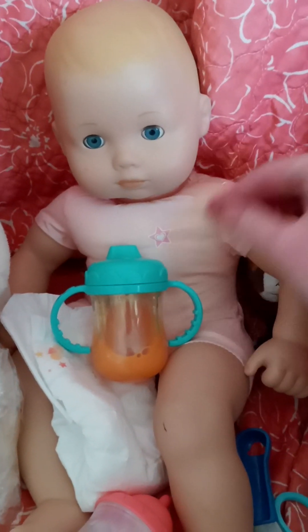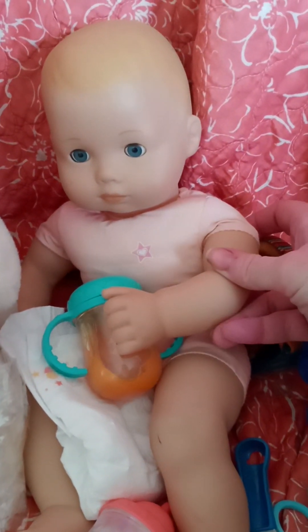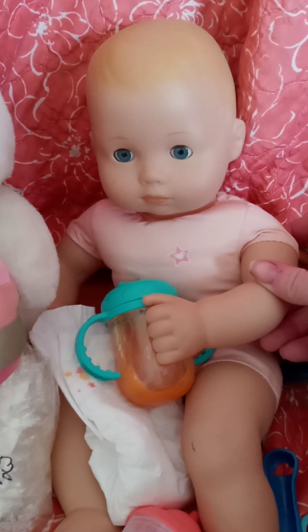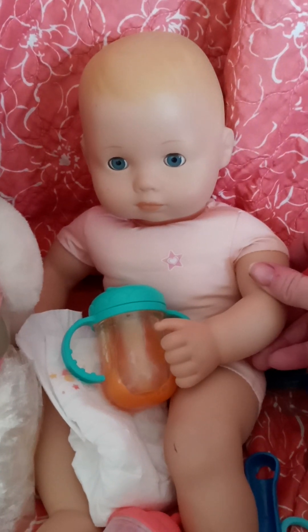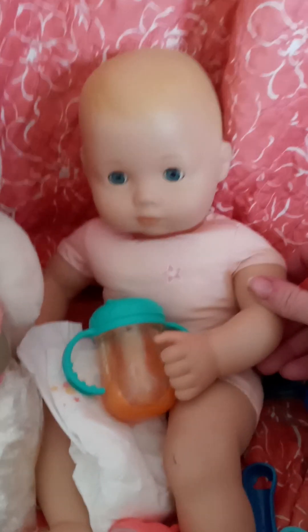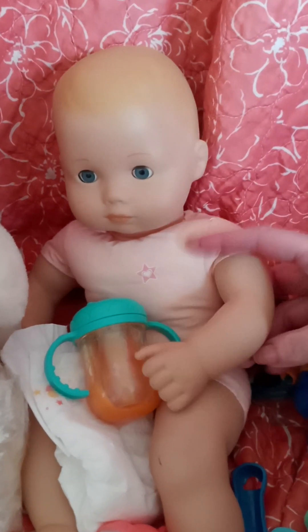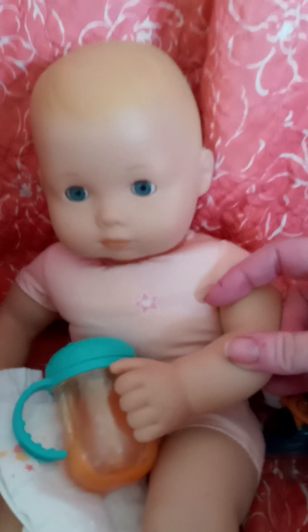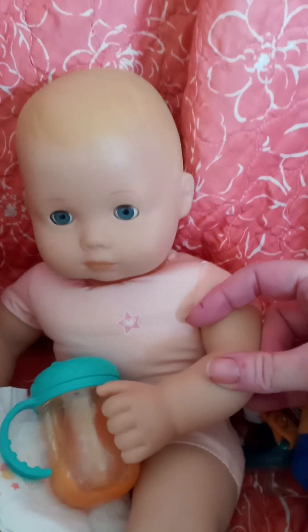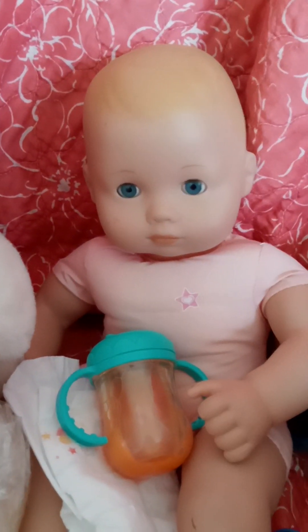If you guys want me to make videos with this little baby — outfit changes or role-playing videos — please let me know. I've been on YouTube for almost 10 years now and I'm running out of ideas, so if you want to see Bitty Baby videos, please let me know. If you want to see more videos with my reborn babies, Baby Yodas, 18-inch dolls, or thrift store shopping, please let me know.